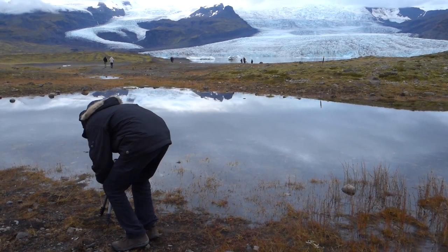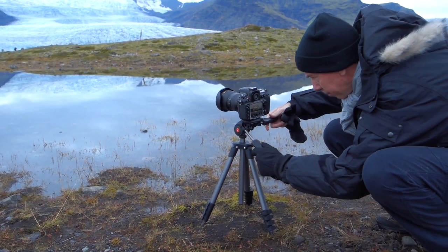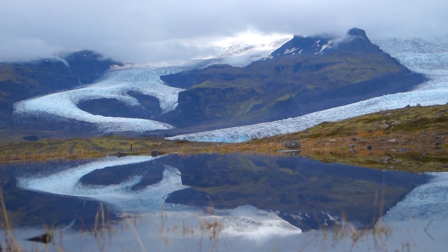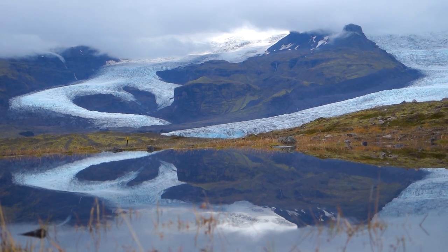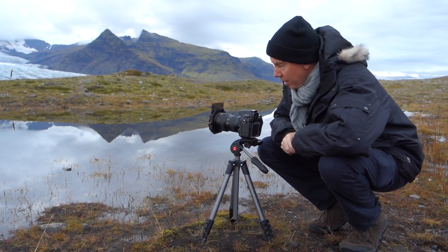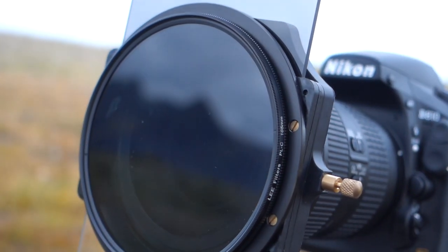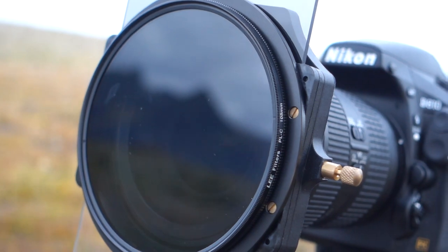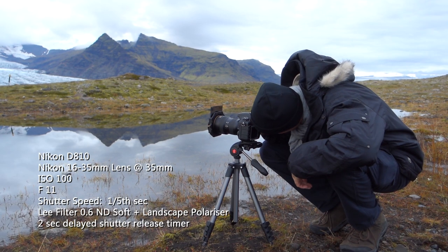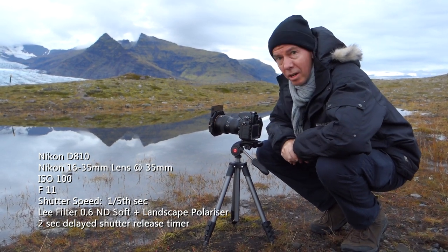When I was walking out here, I noticed this little mill pond just in the foreground, and so what I've done is I've actually put the glacier reflecting into the pond. I've got a Nikon D810 with a 16 to 35mm at 35mm, I've got my polariser on the front, I've got a 0.6 soft grad just behind the polariser just to take that edge off the sky, and I'm shooting at f11 with a shutter speed of 1/5s at ISO 100.